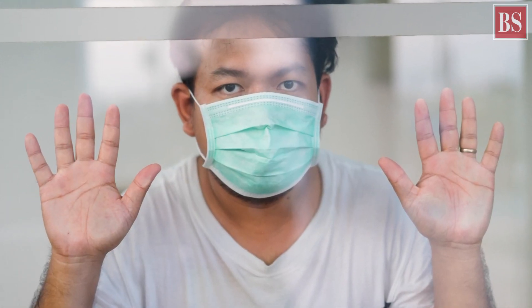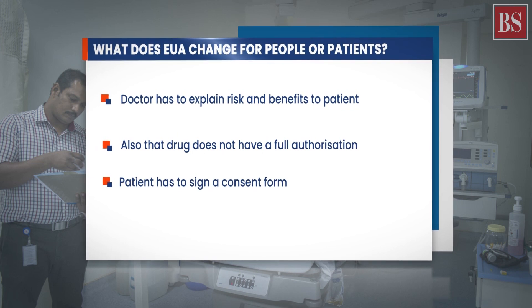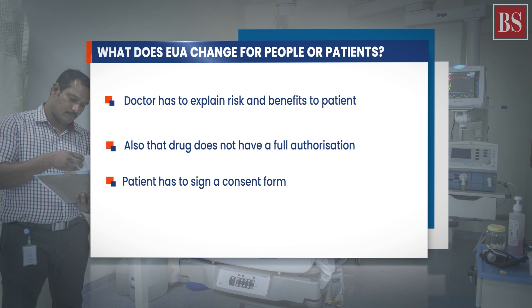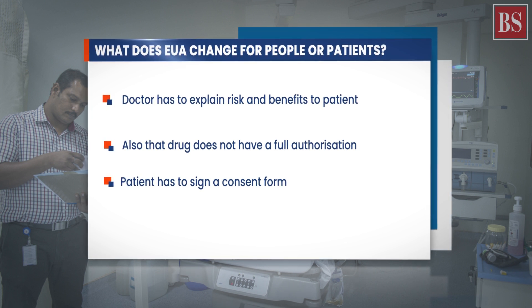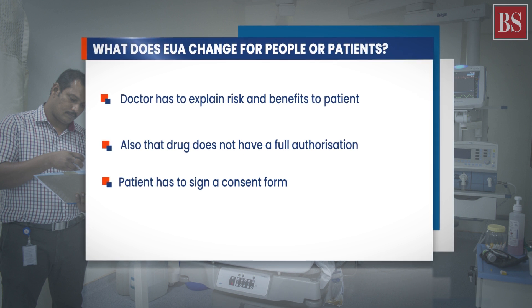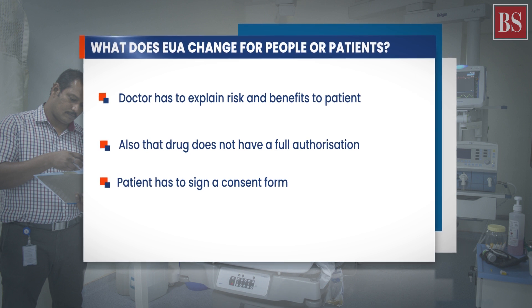Now, here is what it means for patients. The Indian regulator gave restricted emergency use authorizations to drugs such as Remdesivir for treatment of COVID-19. This means that the doctor who prescribes the drug has to explain the risks and benefits to the patient and also clearly state that this drug does not have full authorization. The patient has to sign a consent form indicating that she or he has understood the implications.